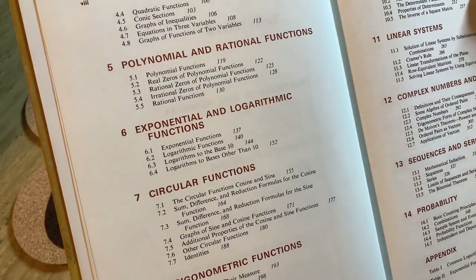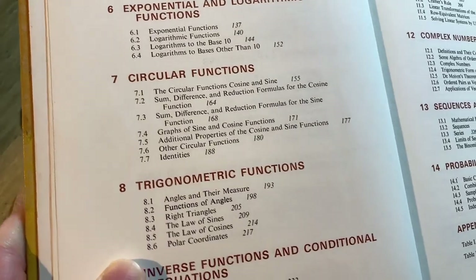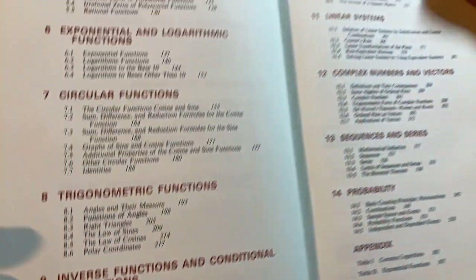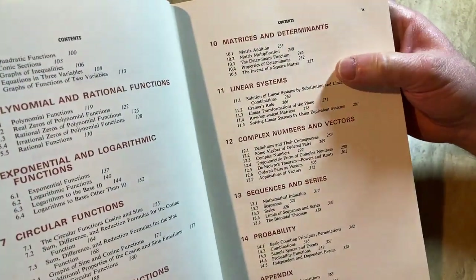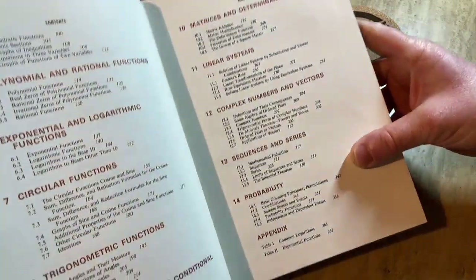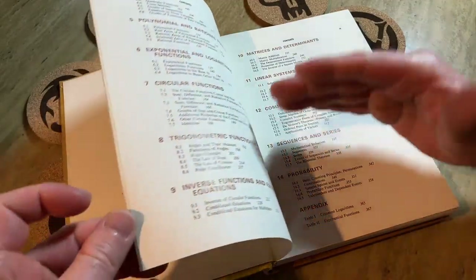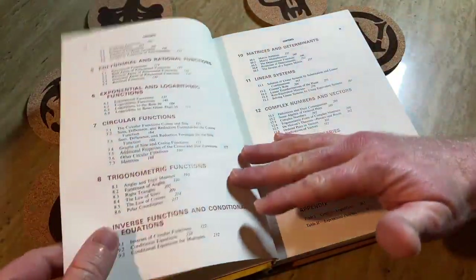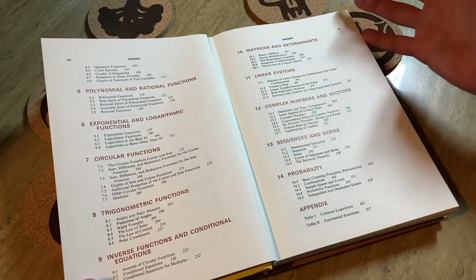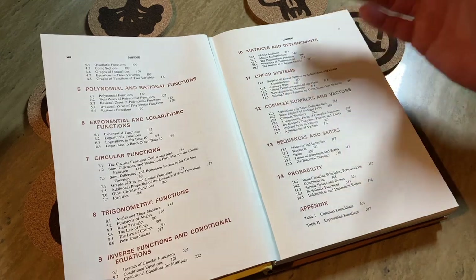The contents continue: Polynomial and Rational Functions, Exponential and Logarithmic Functions, Circular Functions. Now we get to some trig — Trigonometric Functions, Inverse Functions, Conditional Equations. It even has Matrices and Determinants, Linear Systems, Complex Numbers, Sequences and Series, and Probability. So its topics are very similar to a modern book on algebra and trig, which would be used for pre-calculus or trigonometry in a college setting.